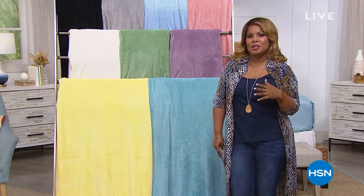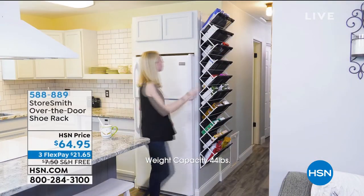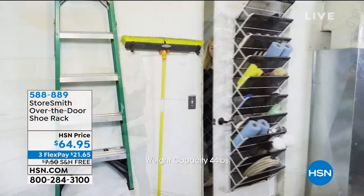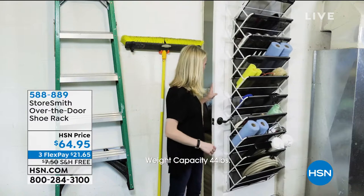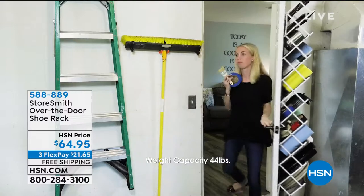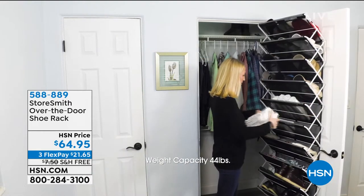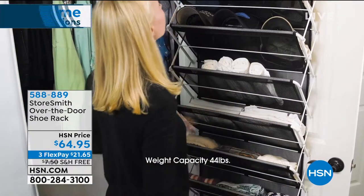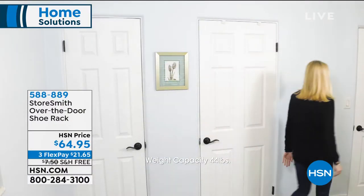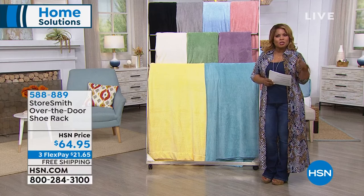This hour, we're moving into home. How many of you love shoes? Most of us do. Here's a great solution to all the shoes you might want to get organized — this is our Store Smith over-the-door shoe rack. It can hold up to 30 shoes, and not only shoes. Whether you're a crafter or just need home storage solutions, it's already assembled out of the box. You can hang this over any door in your home. It's available at $64.95 on three flexible payments.